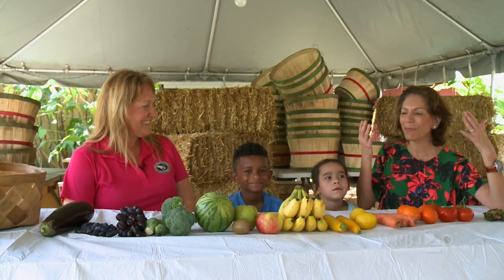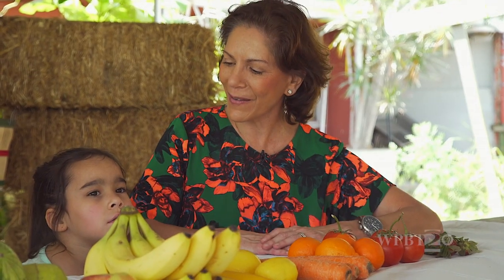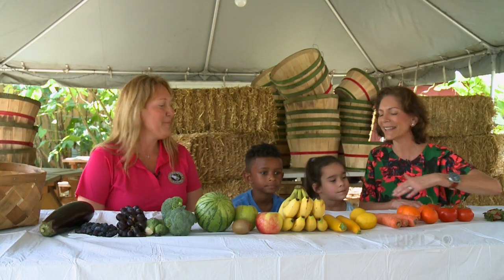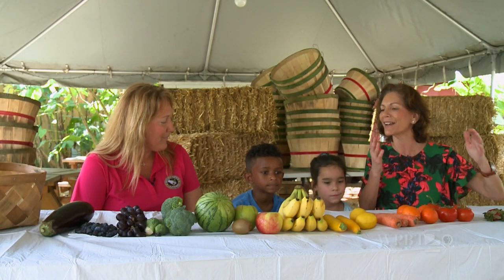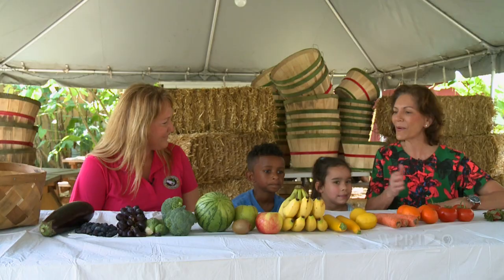Wow, look at the beautiful fruit and vegetables that we got from our market today. What do you see on this table? What does this remind you of? What do the colors remind you of? A rainbow! And look, they're in rainbow order.